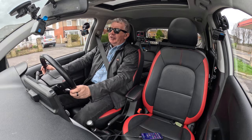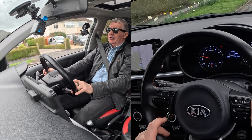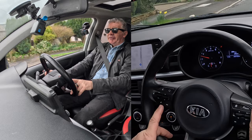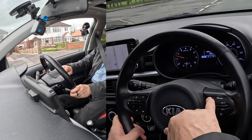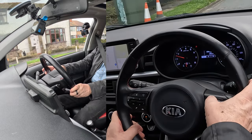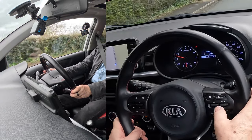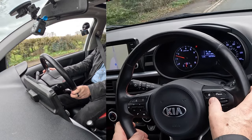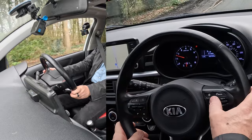On the left here you've got your volume controls, you can skip tracks. There's your answer phone and to end a call — whoever you're talking to. Over here you click there — it's like a menu button — click through there, do it again, that's the car settings. You can flip through like so — that's mileage, average miles per gallon, instantaneous, average miles per hour, time in the car, and how far you've driven.